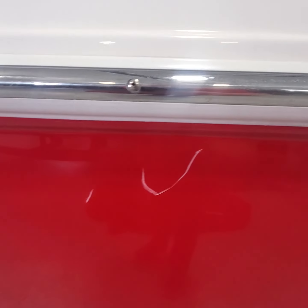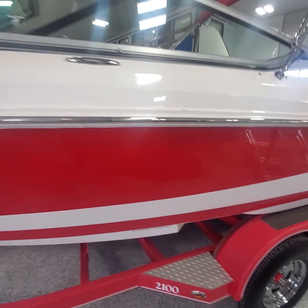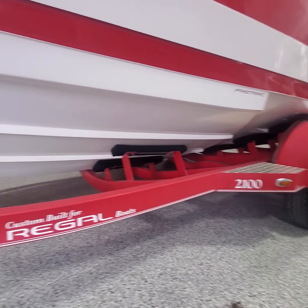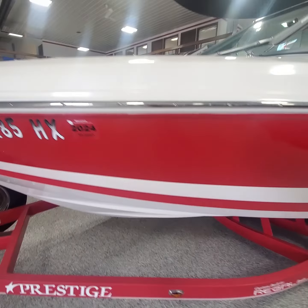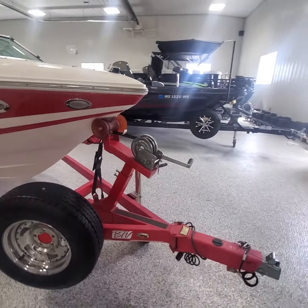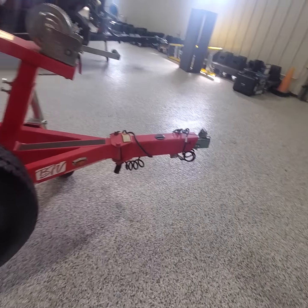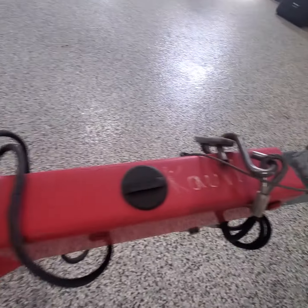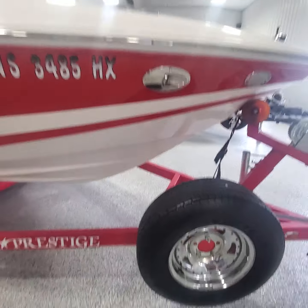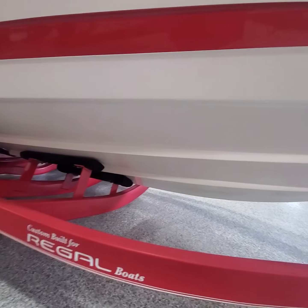Looks like there's a little dark rash there, and a little bit right there too. There's also a bit of rash on the other side here. But everything underneath is beautiful.